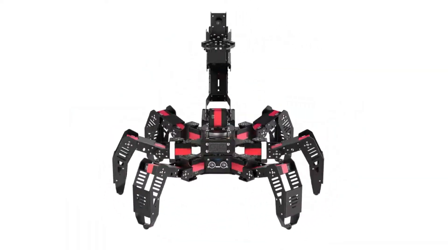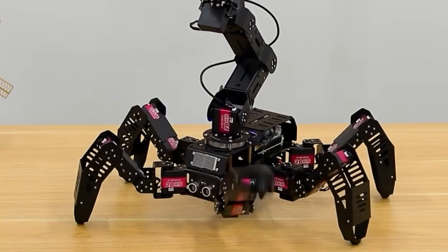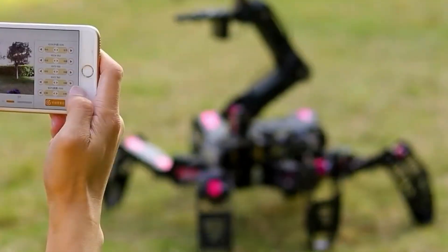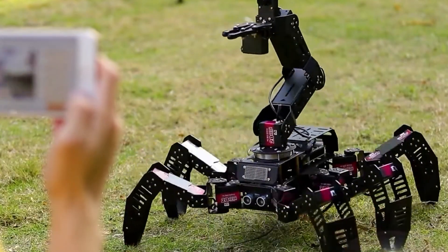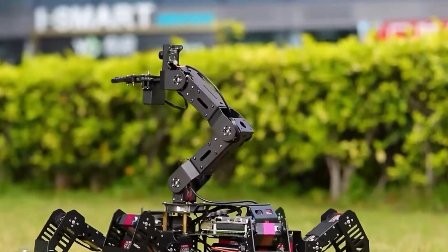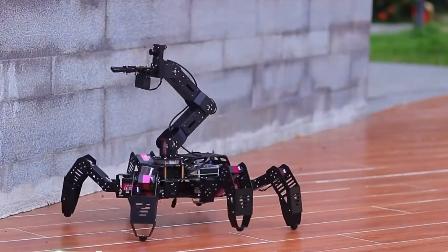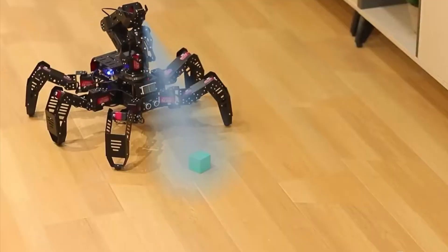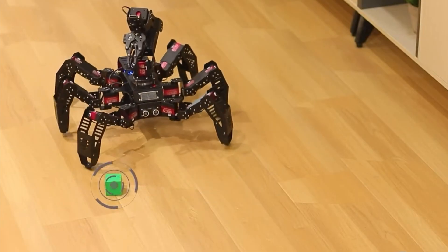Equipped with an ultrasonic sensor (2–400 cm range), an IMU for real-time posture sensing, and a powerful 11.1V 3,500 mAh LiPo battery providing up to 40 minutes of continuous operation, the SpiderPie Pro ensures seamless performance. Controlled via an intuitive app and PC software over Wi-Fi or Ethernet, and powered by a Raspberry Pi 4B/5, this innovative hexapod is an ideal platform for robotics exploration, AI development, and hands-on learning.